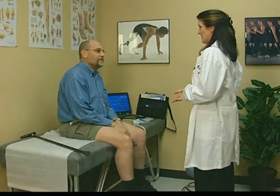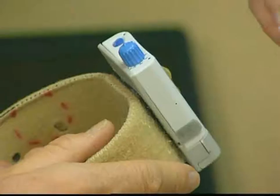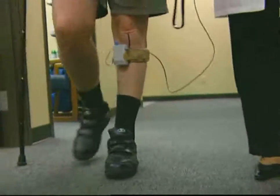In this presentation, you'll hear patients and clinicians talk about how WalkAid has changed lives. But first, let's review what foot drop is.